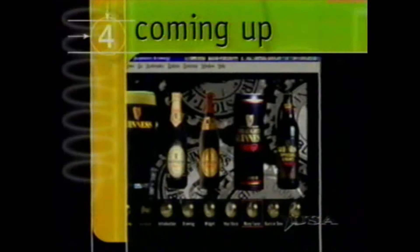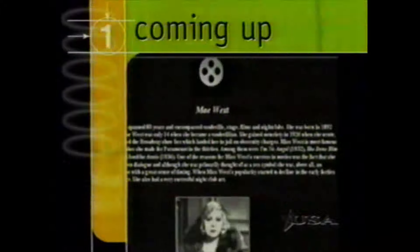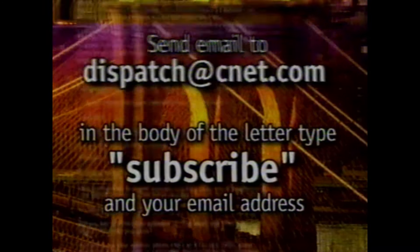Thanks, Richard. Don't go away — when we come back, toy classics get a modern makeover and come alive digitally. Roll up your sleeves, we've got work to do. And enjoy a virtual pint and relive the golden age of Hollywood with the best of the web. Hey, if you want to be the first to get the CNET inside word every week, you've got to get Digital Dispatch, our free email newsletter. All you have to do is send email to dispatch@cnet.com. In the body of the letter, type subscribe and your email address.